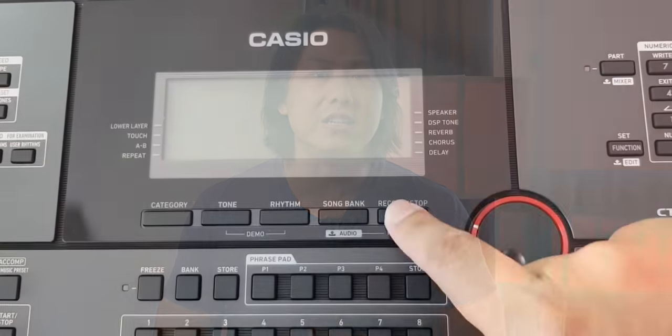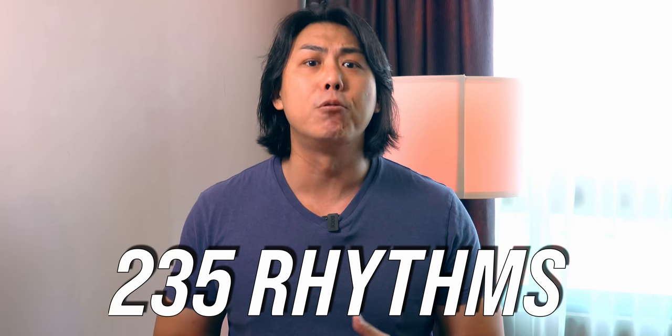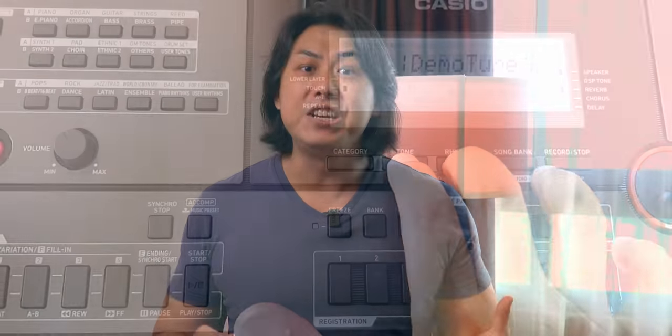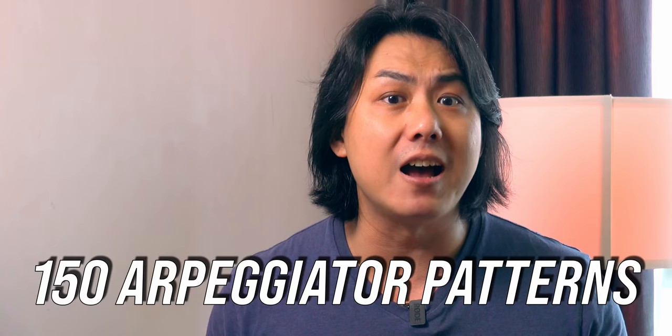One of the biggest advantages of the Casio CTX 3000 is the style creator, which gives you the ability to create your own rhythmic accompaniment styles from scratch. You also get 235 pre-programmed built-in styles across every imaginable genre, and each style comes with 4 variations. For those more interested in electronic dance music, the CTX 3000 comes with 150 arpeggiator patterns for your musical creativity.